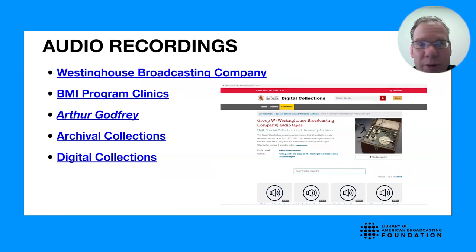Of course, we have audio recordings, which come in the form of news broadcasts, entertainment programs, music programming, and industry panels and clinics. We have the audio recordings from the BMI program clinics of the 1950s. We have Arthur Godfrey's audio recordings as well as his film recordings.